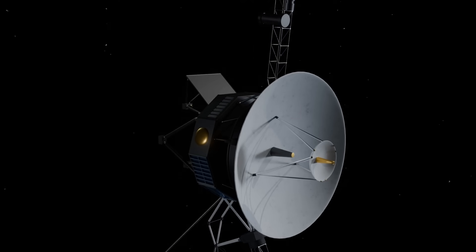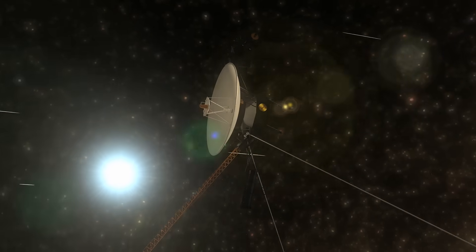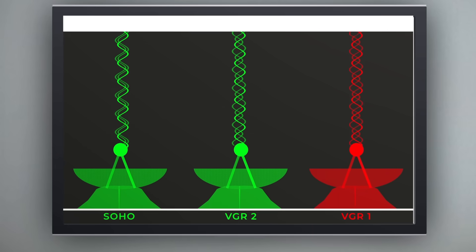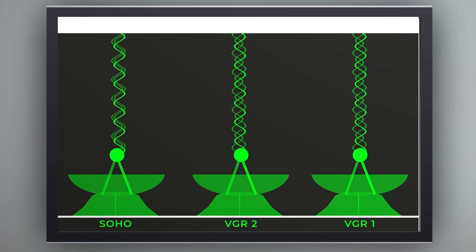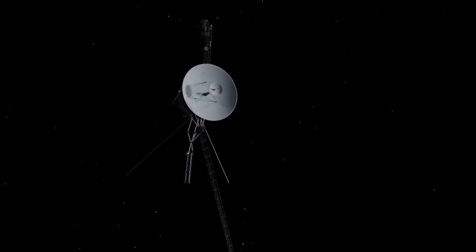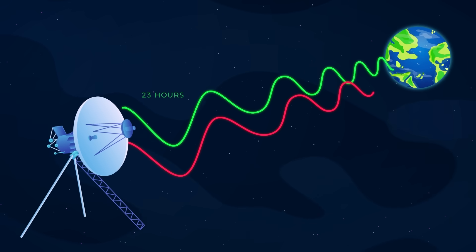This situation was even more challenging because the S-band transmitter hadn't been used since 1981. Even though the team was unsure if they would detect Voyager 1's faint S-band signal due to its large distance from Earth, the spacecraft surprised them once again. The Deep Space Network successfully located and locked onto the signal, re-establishing a vital connection to the spacecraft, at least temporarily. Diagnosing the problem could take weeks because every signal sent and received takes nearly two days for a round trip due to Voyager's extreme distance.